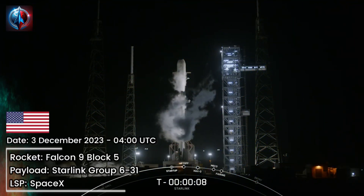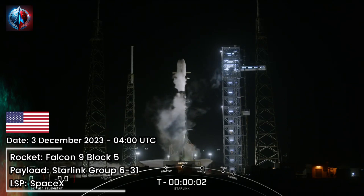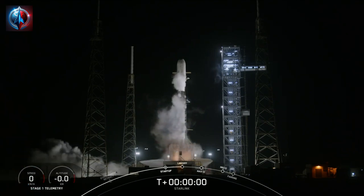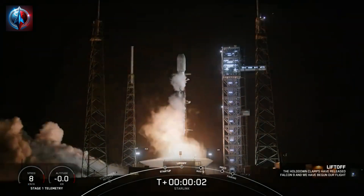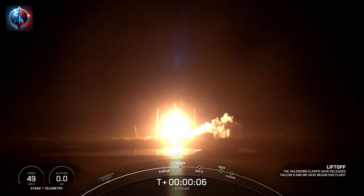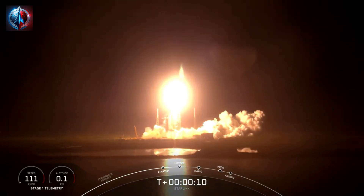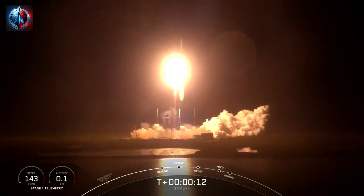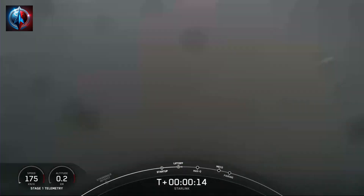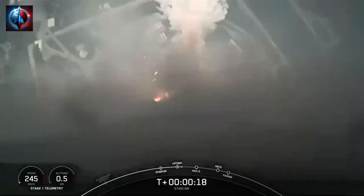T-minus 10, 9, 8, 7, 6, 5, 4, 3, 2, 1, engines full power, and liftoff. Go Falcon, go Starlink. Vehicle pitching downrange. M1D chamber pressures are nominal.